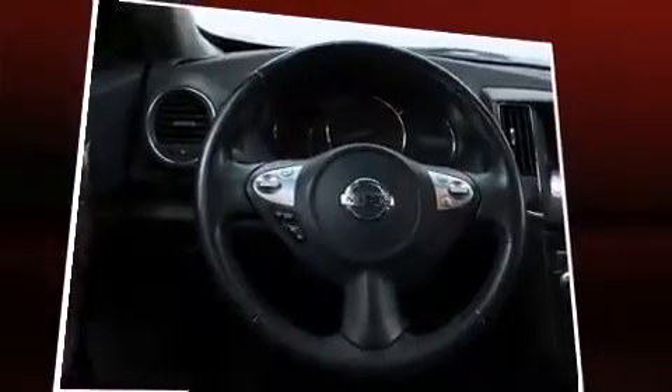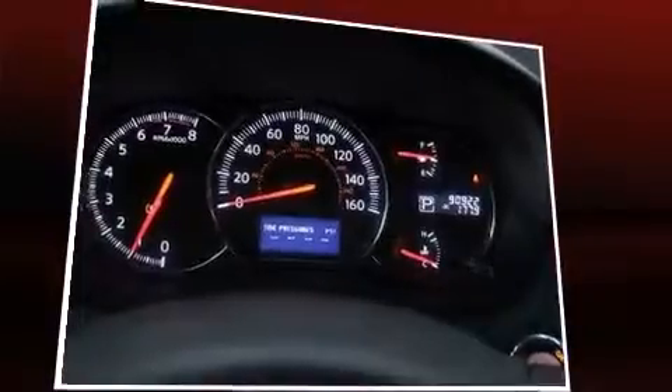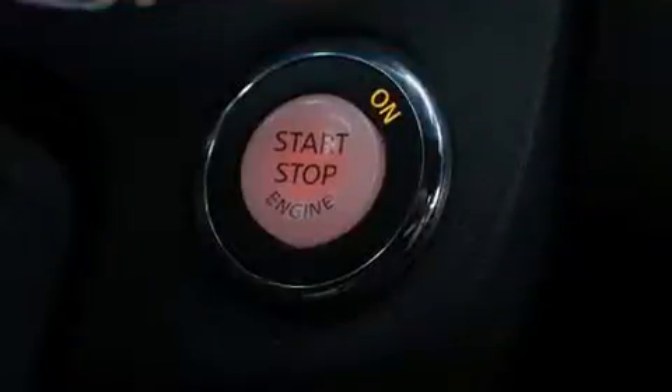It's equipped with tons of terrific amenities, but it won't break your budget — such as remote keyless entry, leather upholstery, front and rear reading lights, and a built-in garage door transmitter.